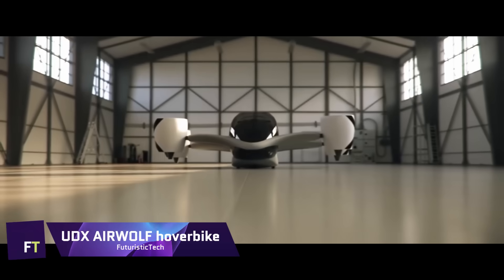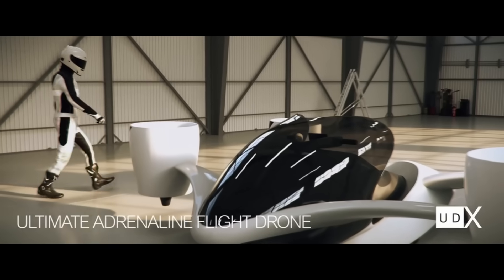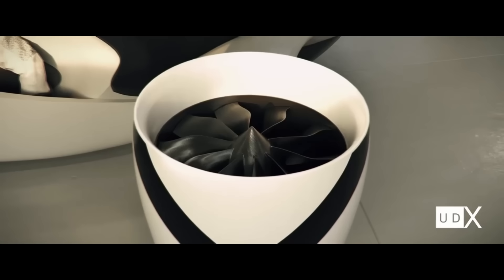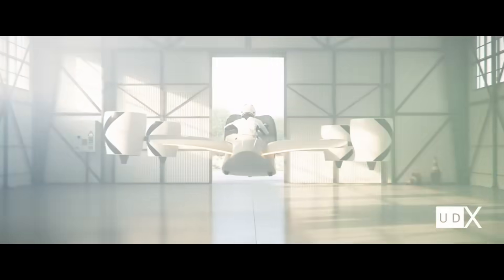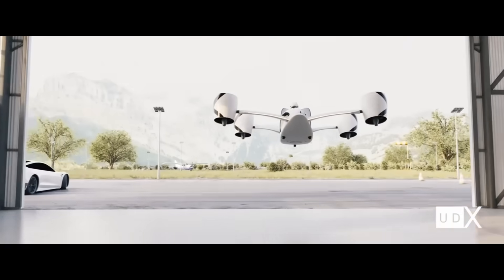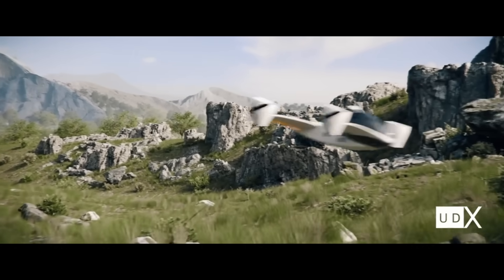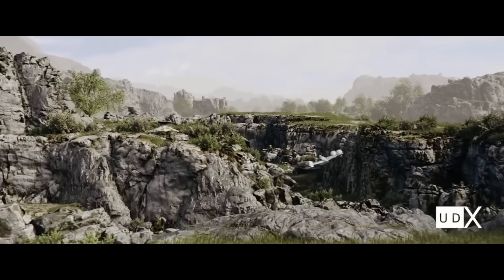The UDX Airwolf is the next-generation hoverbike that integrates the speed and maneuverability of a motorcycle with the precision and control of an electric drone. Its wing surface improves aerodynamics and range, and its four tilting electric ducted fans give lift and propel the aircraft. The hoverbike has a capacity for two people.